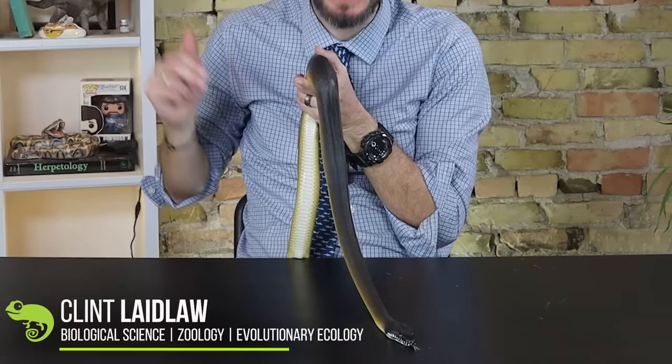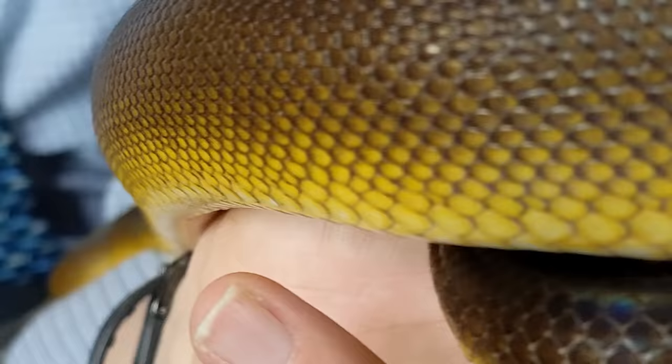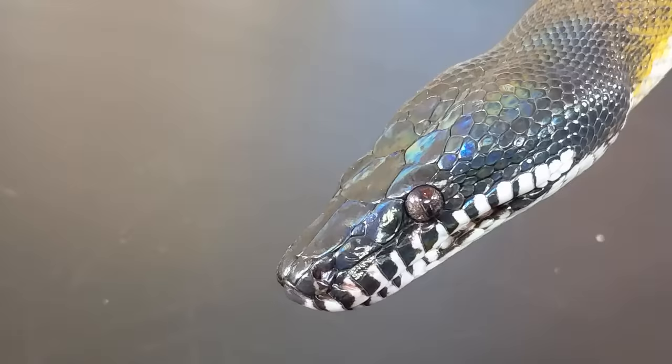Hi there. This has got to be one of the most beautiful snakes on the planet. I always like a black snake, but a black snake with stunning iridescence — that's just on a whole other level. And this snake, the white-lipped python, might be the most spectacular of them all.